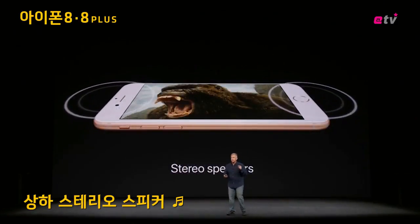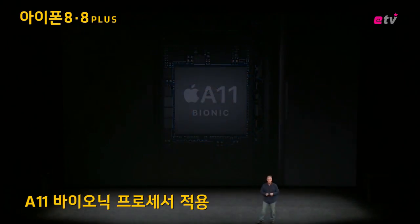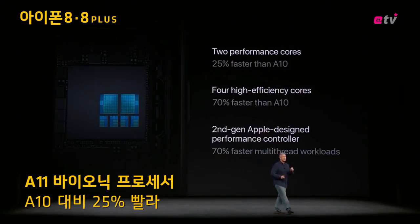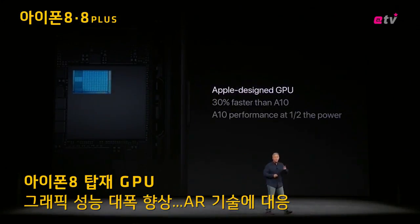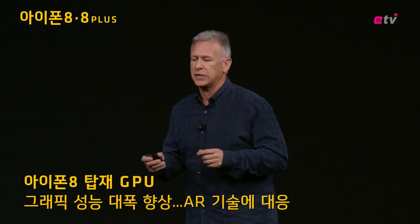iPhone 8 and 8 Plus have new stereo speakers as well. A11 Bionic — 25% faster than the high-performance cores in the previous industry-leading A10 chip. The graphics processing unit, or GPU, is a 3-core design and is 30% faster than the graphics in the previous A10.